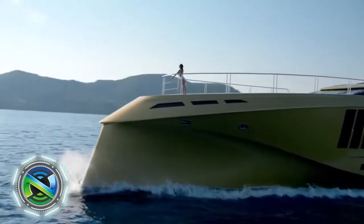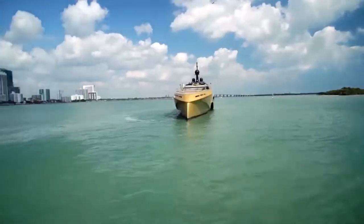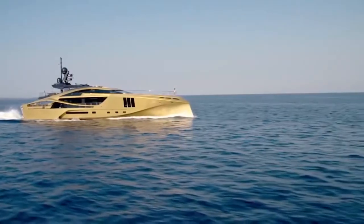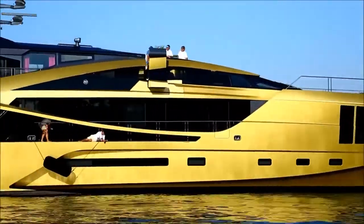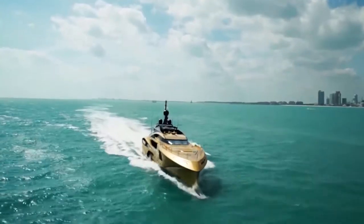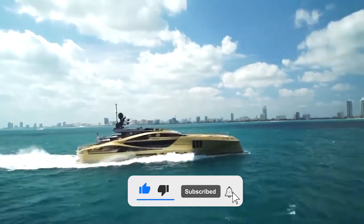49-meter super-sport yacht Kalila was launched in 2015. It not only attracts attention with its color — its technical characteristics are as sophisticated as they are revolutionary. The largest carbon yacht built yet, it is lightweight, fast and economical. Its enormous width of 11 meters provides additional stability thanks to its two sponsons, even at a cruising speed of 27 knots.